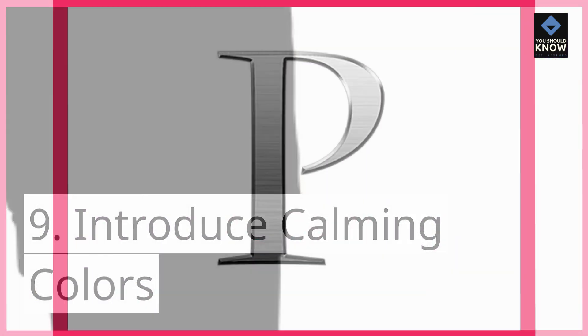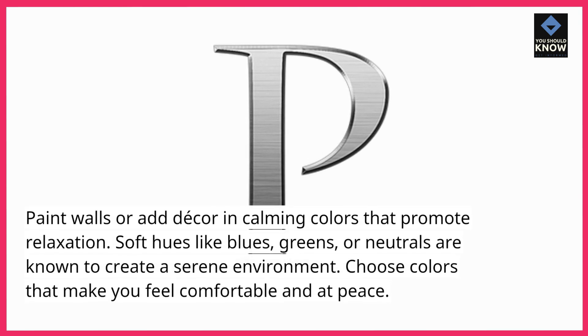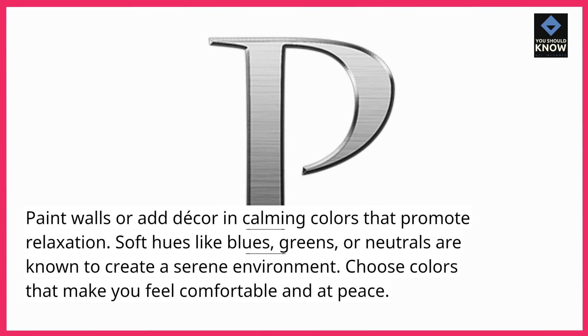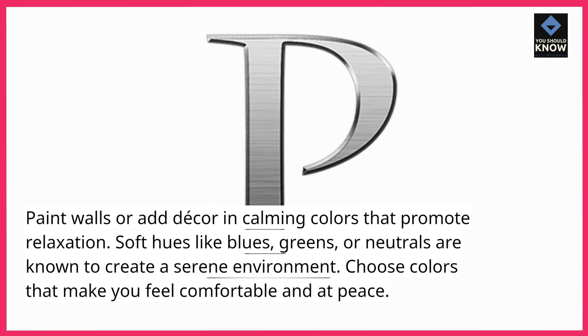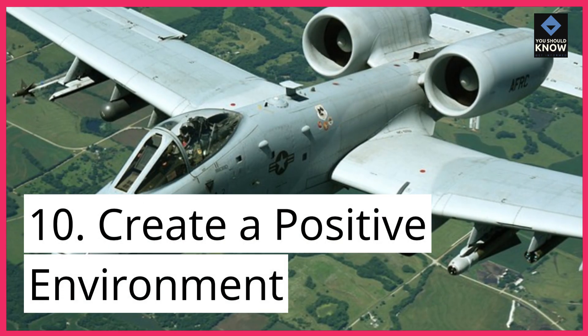9. Introduce calming colors. Paint walls or add decor in calming colors that promote relaxation. Soft hues like blues, greens, or neutrals are known to create a serene environment. Choose colors that make you feel comfortable and at peace.